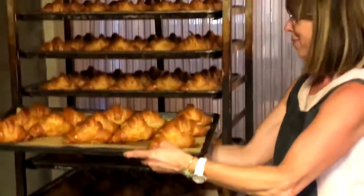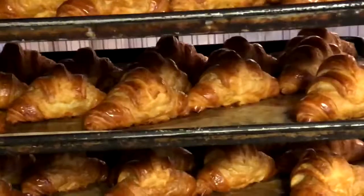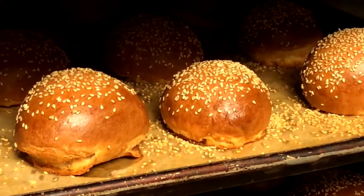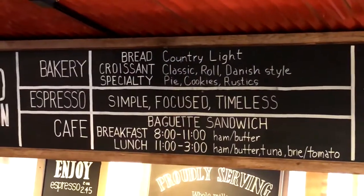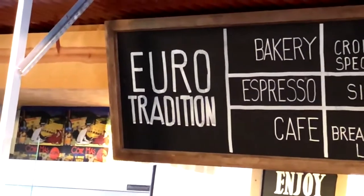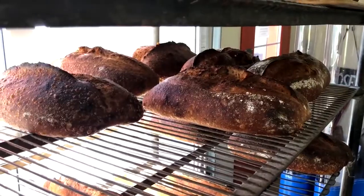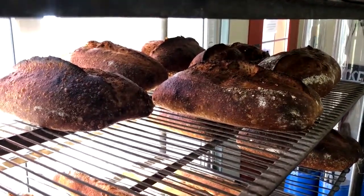Heather Knight and her husband Kevin opened Anjou Bakery back in 1996. The goal: build a business around the food they enjoyed touring Europe during their youth. We did not have a background in food, but we are good learners, and we appreciated good food. We just knew what we wanted as the end product, and then we started to create it.